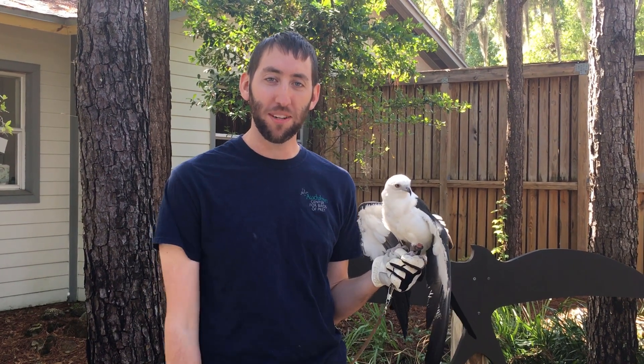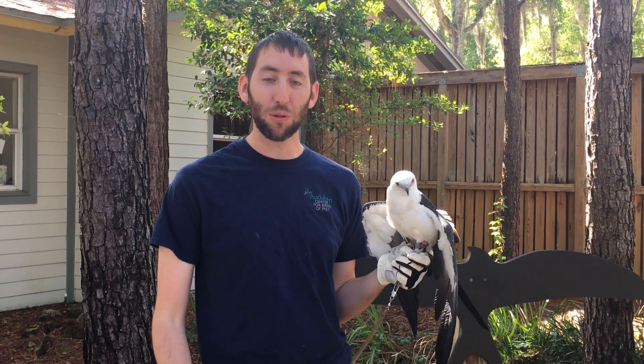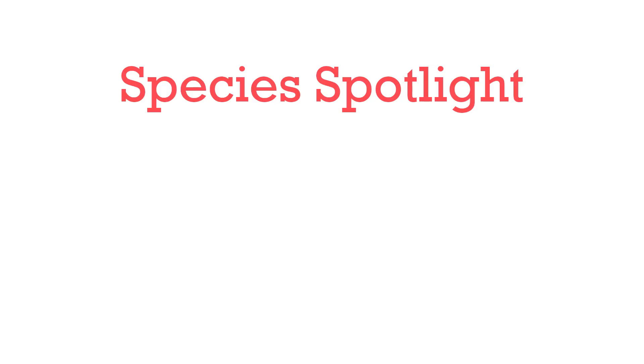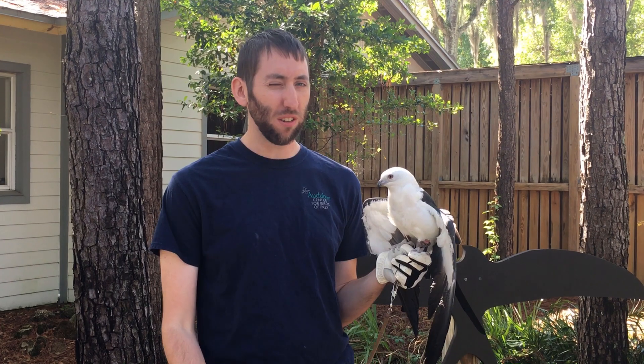Hi there, Daniel here from the Audubon Center for Birds of Prey. We're doing a species spotlight today with one of our swallowtail kites. First, let's give you a little background about swallowtail kites as a species before we go into our individual resident that we have with us.